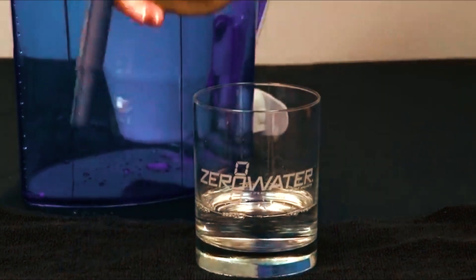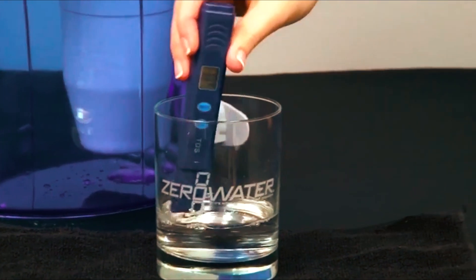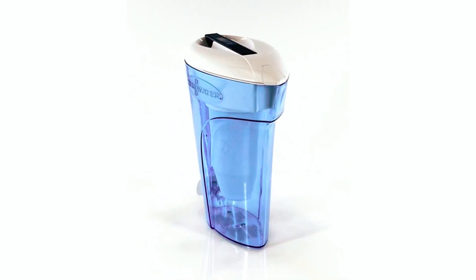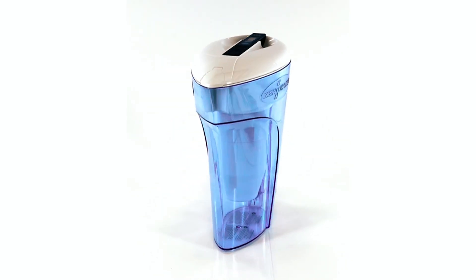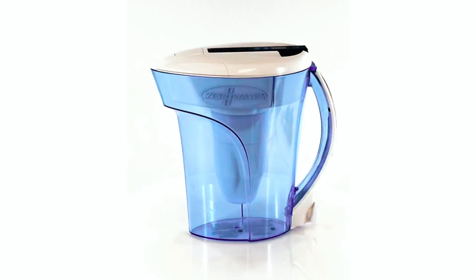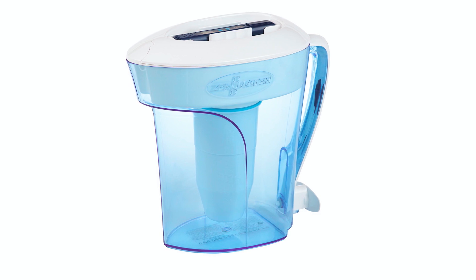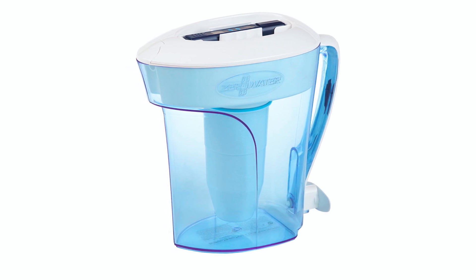The pitcher comes with a TDS meter to measure dissolved solids in your water and indicate when it's time to change the filter. It's constructed of BPA-free materials and features a one-hand push-and-pour spout for easy and convenient filling. Overall, the ZeroWater 10-cup water filter pitcher is a reliable and high-quality option for purifying tap water.